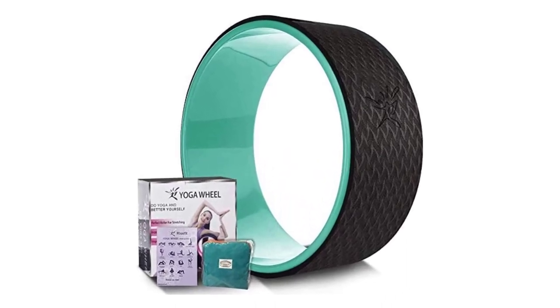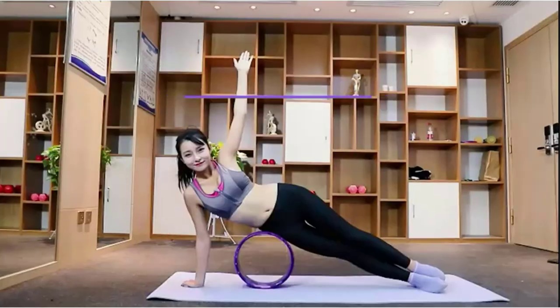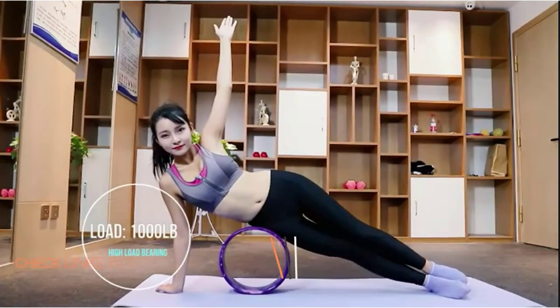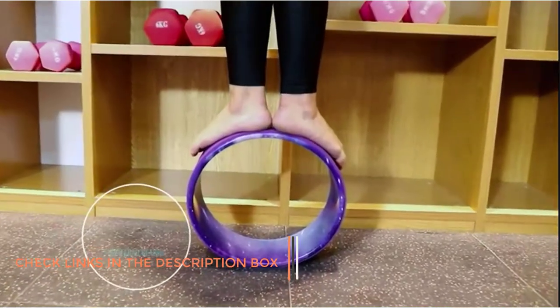Overall, this is a great wheel that offers more than enough support and durability to last even the most active yogi for many years. Pros: currently offered in several funky styles and colors; high strength able to support 1,000 pounds; density TPE outer coating; 3-year warranty included; includes a pose guide with every purchase. Cons: some people have felt there was not enough padding.